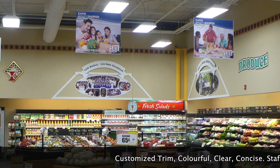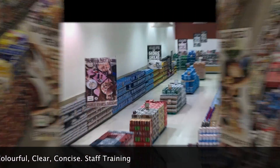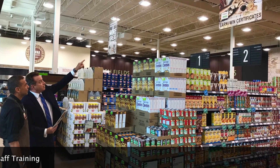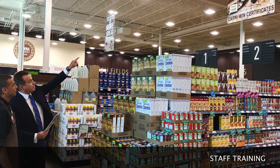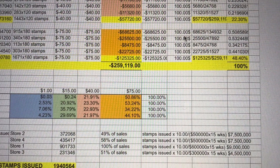Smart Shopper Rewards features custom banners, hanging styrene signs, wall posters, buttons, and more. The program includes setup, staff training, ongoing review, and program analysis.